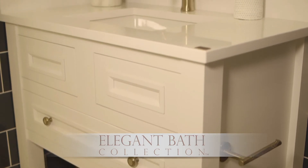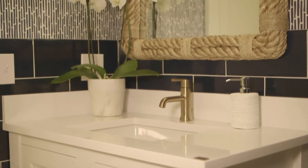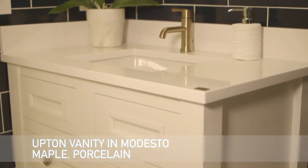Inside the guest bath is a free-standing vanity, part of Wellborn's elegant bath collection. The Upton Vanity in Modesto Maple is painted in the Wellborn white porcelain paint.